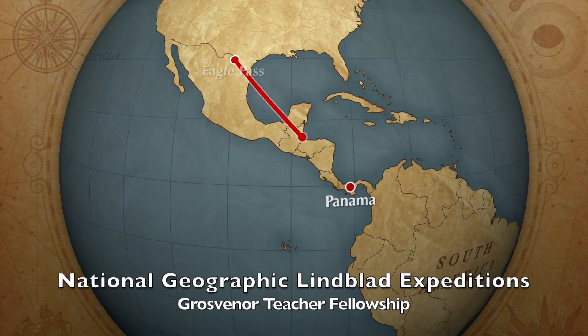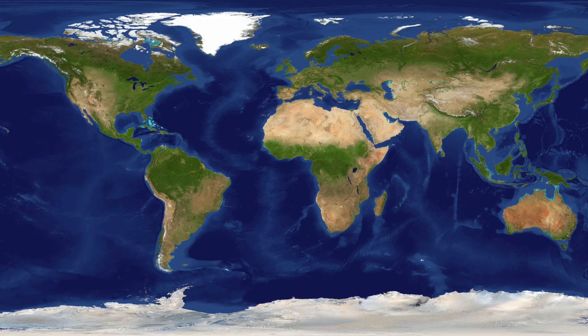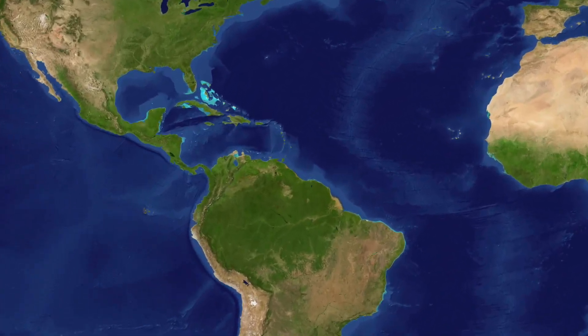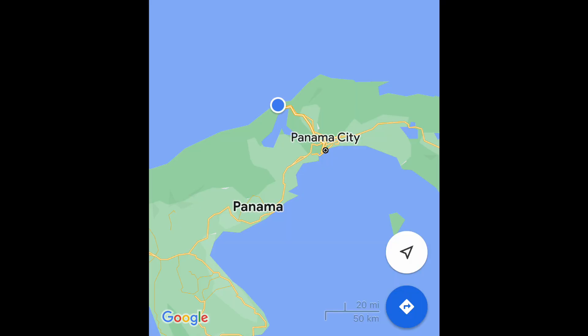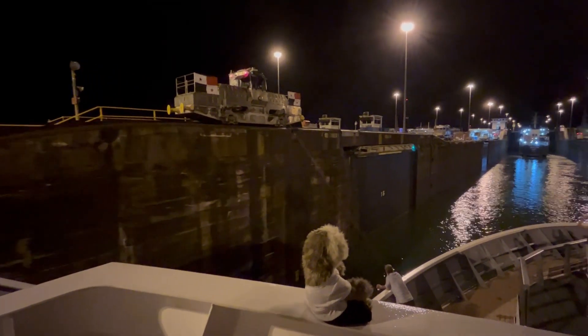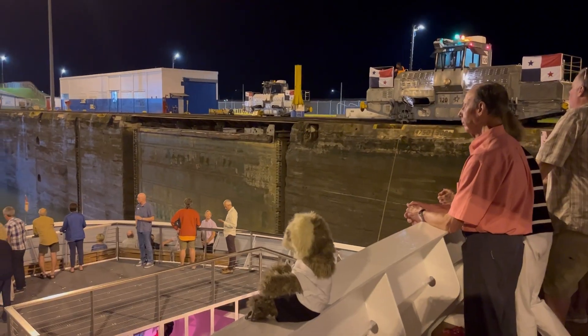The Panama Canal is a 50-mile shortcut that connects the Atlantic and Pacific Ocean. Prior to its construction, ships had to travel all the way around South America. Construction began in 1881, and after some difficulties, it finally opened in 1914.